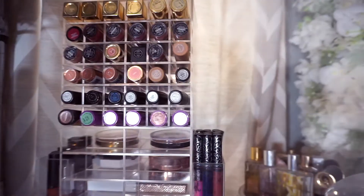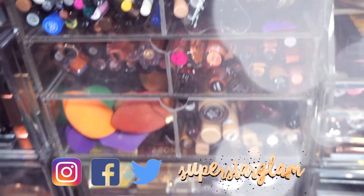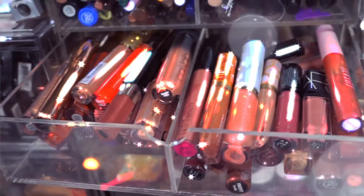I know I've done a declutter video in the past but ever since then I haven't done another one, so like I said it is long overdue. If you haven't yet subscribed to my channel, what are you waiting for? Go ahead and click that little button down below, become part of the Superstar Glam Squad family, and click the little notification bell so you are alerted every time I upload a video. So let's get started on this declutter.